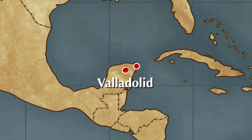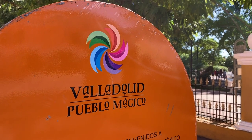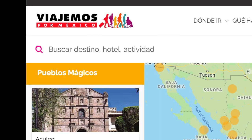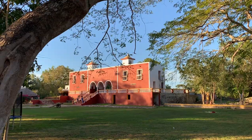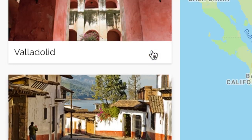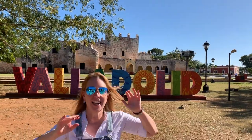Valladolid is a small town located just two hours from Cancun. It's part of a program called Pueblos Magicos. This program was launched in 2001 in Mexico to promote cities around the country that stand out either by their natural beauty, their history, their culture. Valladolid is part of that list, so we're going to go ahead and see what the hype is all about.